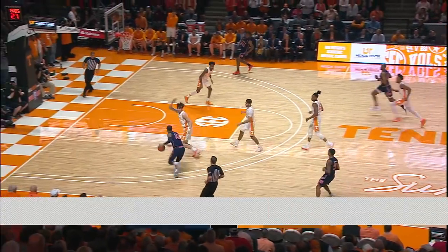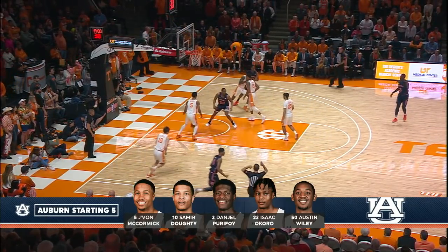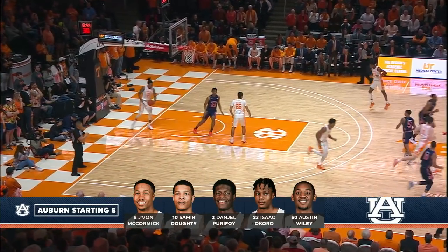Ahead to Samir Dottie on the left wing, now to the baseline, here to the corner on the left side. He'll shoot from the left corner, and that's home the three. Off to a good start.